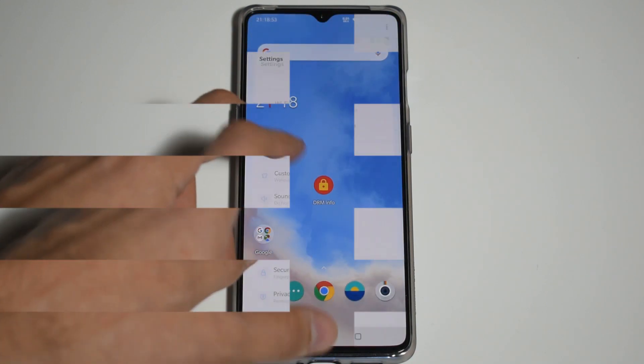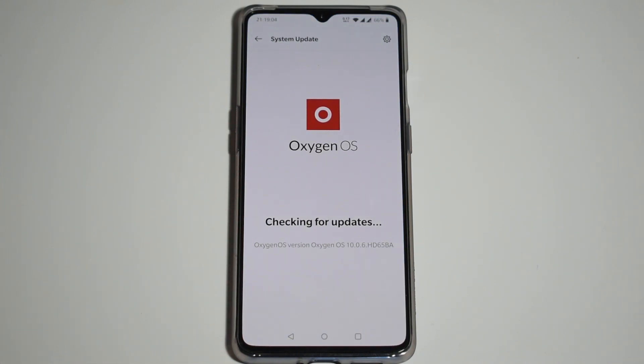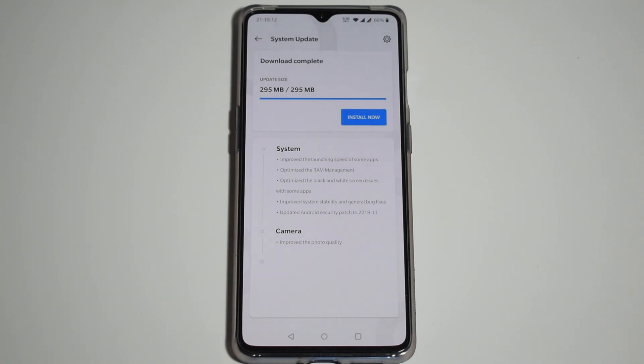Now we're going to go to Settings, System, System Updates. You can see I'm on OxygenOS and I do have an OTA update waiting. Here it is — let's install it now.